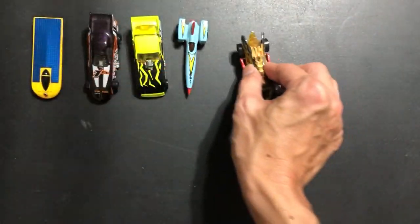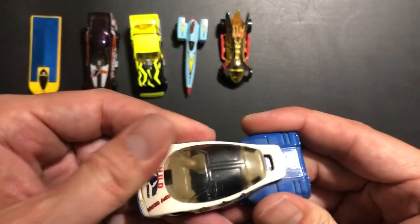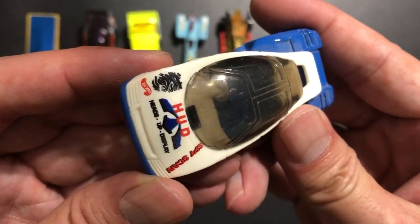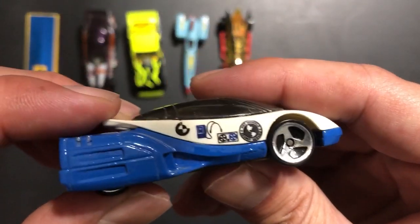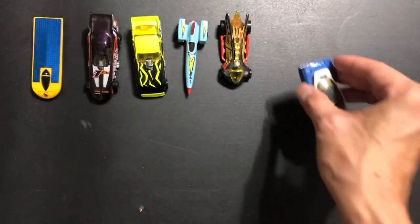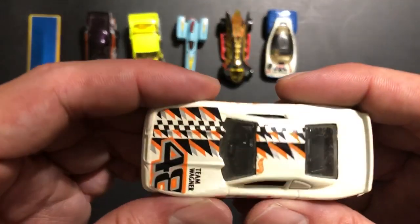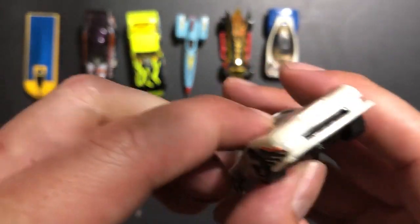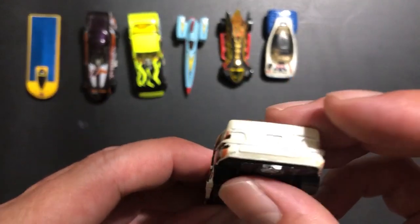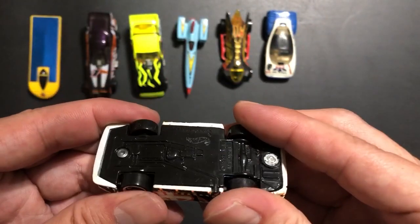Here we have a Megagraphics Turbo Flame, and then a Spyprint Series car called the Alien — weird looking car altogether. I think this one is actually my brother's vehicle. Then we have the last of the Megagraphics, so we have all four of them here. This one was the Mustang Cobra.